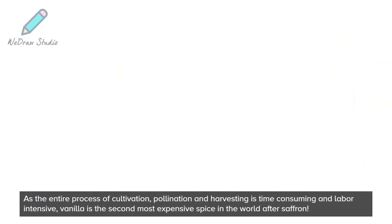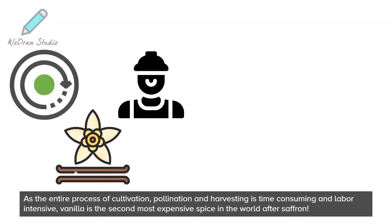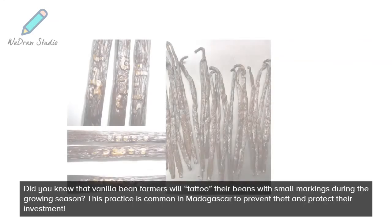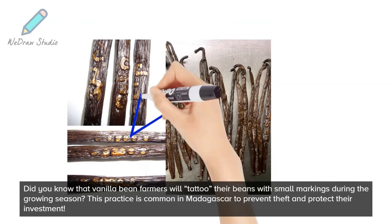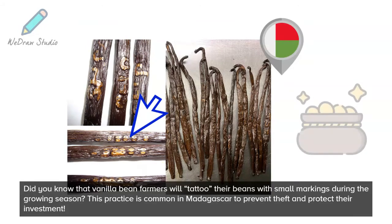As the entire process of cultivation, pollination, and harvesting is time-consuming and labor-intensive, vanilla is the second most expensive spice in the world after saffron. Did you know that vanilla bean farmers will tattoo their beans with small markings during the growing season? This practice is common in Madagascar to prevent theft and protect their investment.